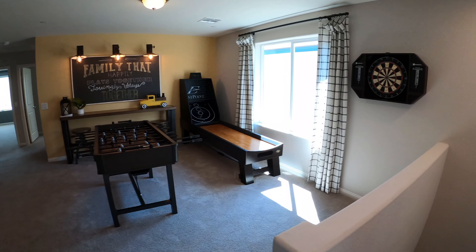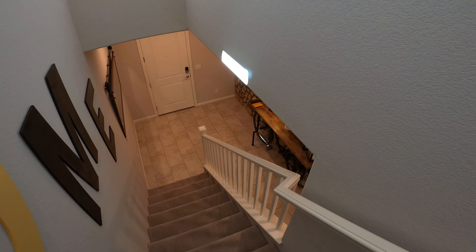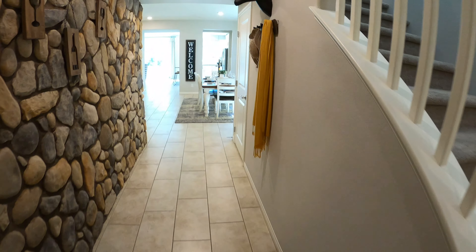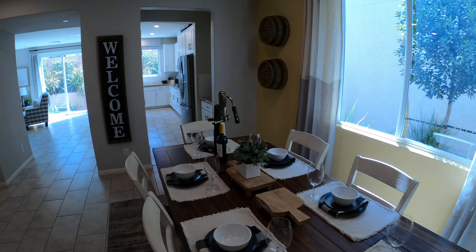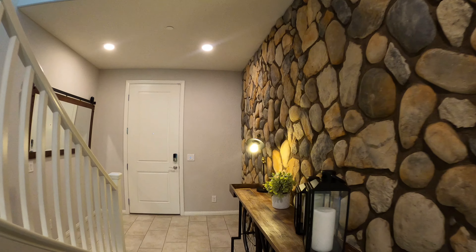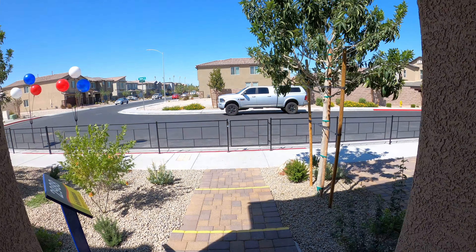So to recap: master bedroom, loft area, three rooms upstairs, and I believe we had one downstairs. This is a pretty cool looking house. I'm going to leave some links in the description below for current prices and floor plans — make sure to check them out. If you'd like to schedule a private tour for this house, give me a call, text, or email. Thank you very much for watching. Until next video — live long and prosper, have a good one guys, take care, bye bye.